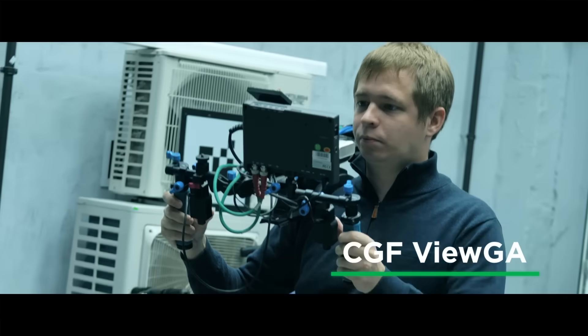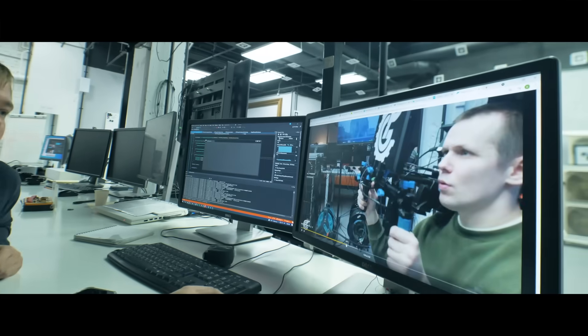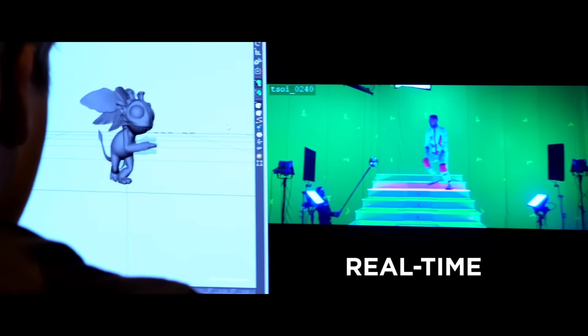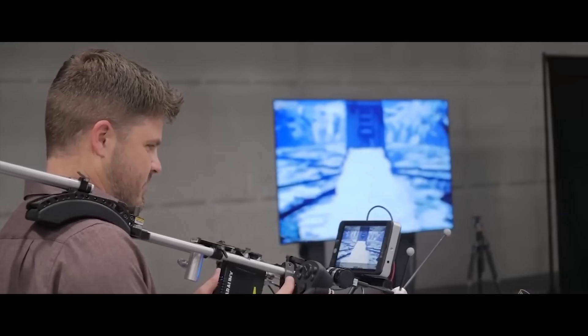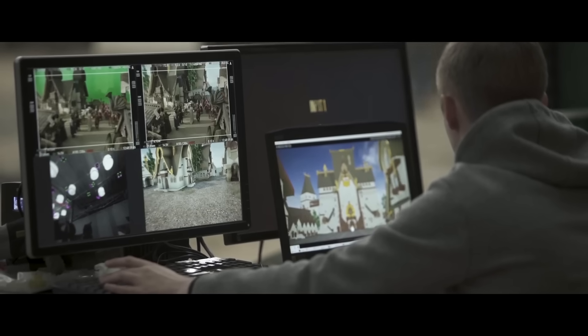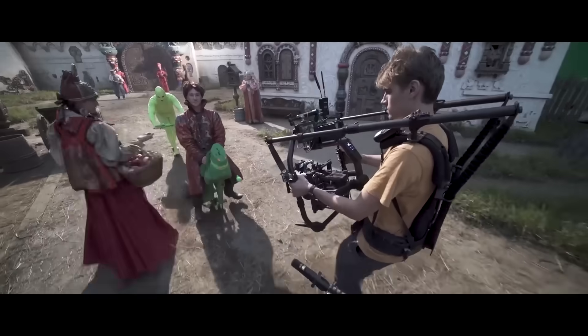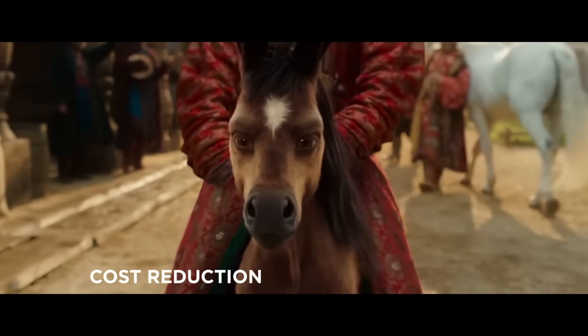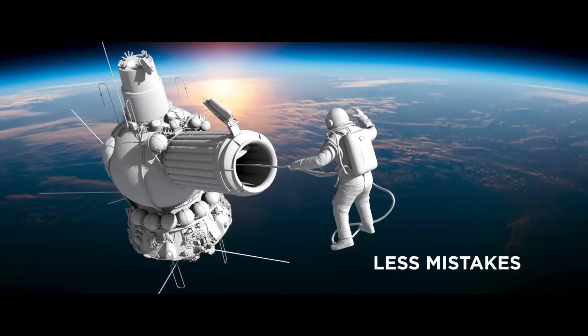CGF's VueGA virtual production system is an amazing piece of technology for professional augmented reality, which allows the combining of computer graphics with real-life shots in real time and automatically collects and stores metadata from the set necessary for the creation of CG. The film crew members are able to view the location of actors and virtual objects relative to each other and have a complete visual representation of the set. Moreover, costs are reduced by reducing the number of compositional mistakes made by the film crew and less manual 3D tracking labor.